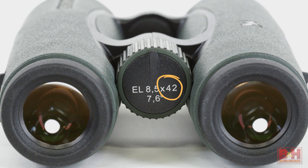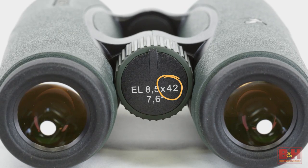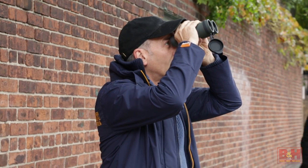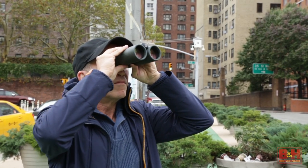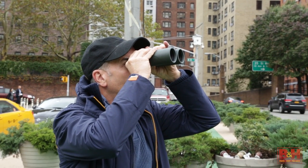The second number in the model name represents the diameter of the front, or objective lens, measured in millimeters. The size of the objective lens is one of the factors that determines how bright the image appears to your eye. The larger the number, the brighter the image. But be advised, the larger the objective lens, the heavier the binocular.